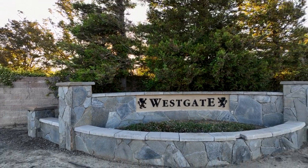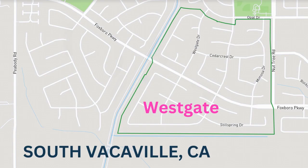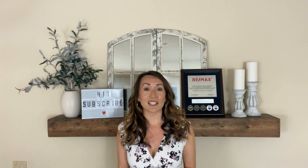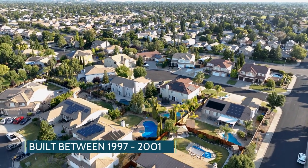Westgate is one of the most prestigious neighborhoods in all of Vacaville and it's located on the south end, bordered by the South Pouda Canal, Nut Tree Road, and Foxborough Parkway runs through the middle of the development, making it one of the most accessible and convenient locations in Vacaville.